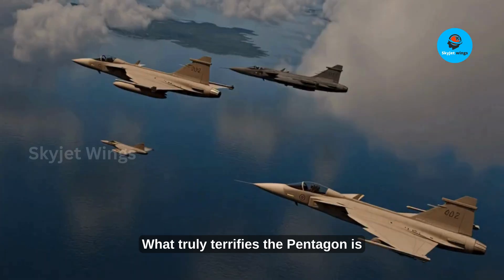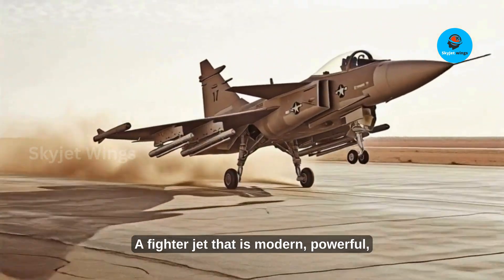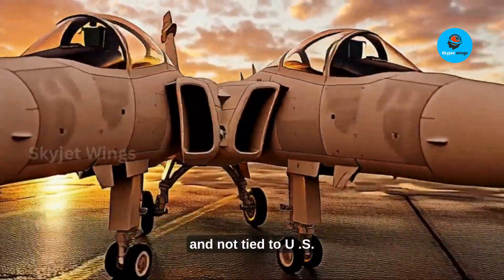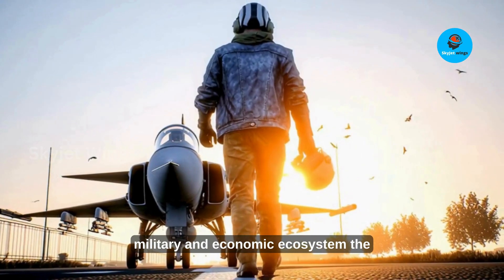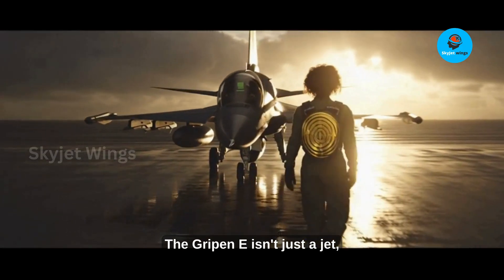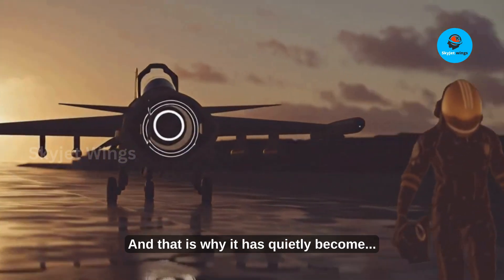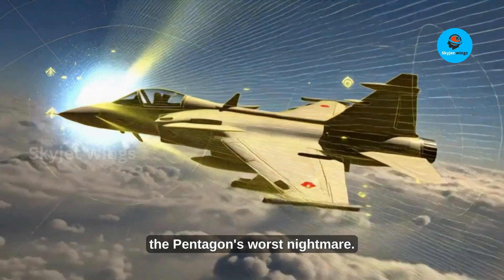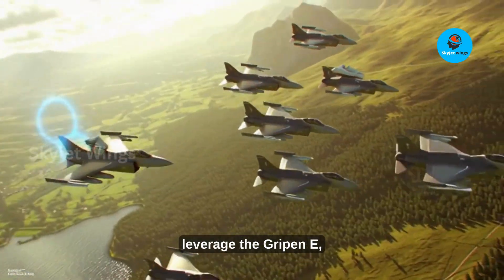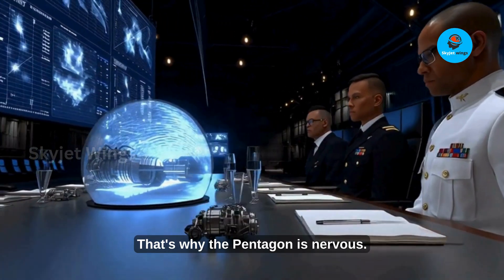What truly terrifies the Pentagon is this: the Gripen E represents a shift away from American dependency. A fighter jet that is modern, powerful, export-friendly, inexpensive to operate, and not tied to U.S. political strings directly challenges the military and economic ecosystem the Pentagon has built over decades. The Gripen E isn't just a jet — it's a statement, a challenge, a new variable in the global air power equation, and that is why it has quietly become the Pentagon's worst nightmare. Nations around the world could leverage the Gripen E, changing the balance of air power forever.